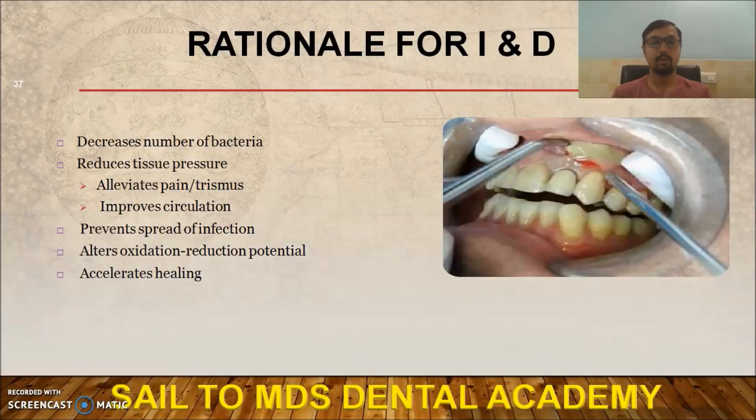The reasons I&D is required: it decreases the number of bacteria, reduces tissue pressure, prevents the spread of infection, and helps in the healing of tissue.